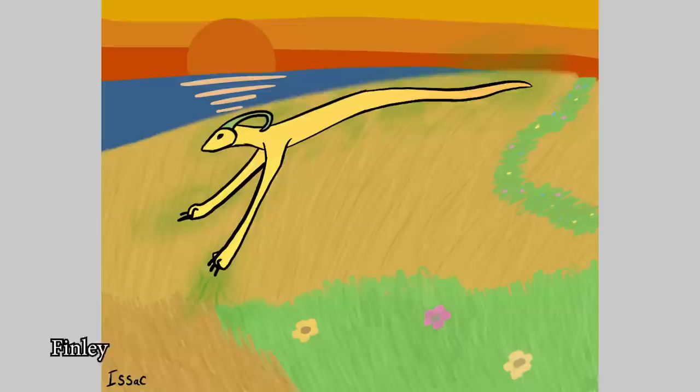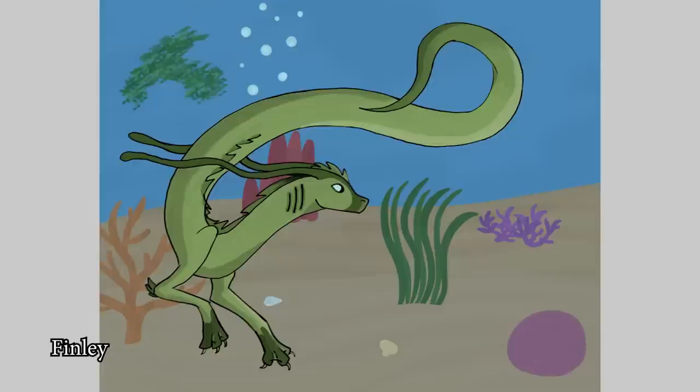Next up, we have Isaac the Reindeer! More like a snake kind of guy but he's got two arms — awesome, good job Isaac! Beautiful little sunset in the background! Here we have another one by Finley — I really like this one! It's like a water spirit kind of plant dragon — cool!